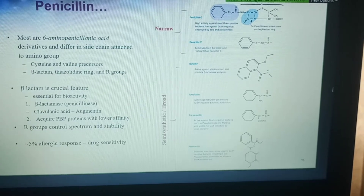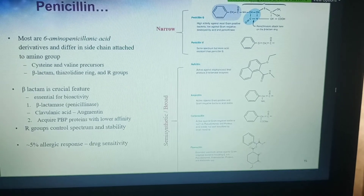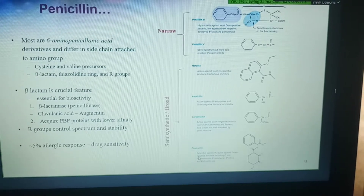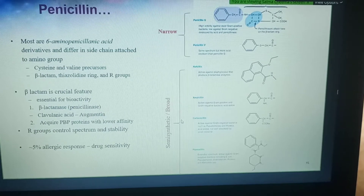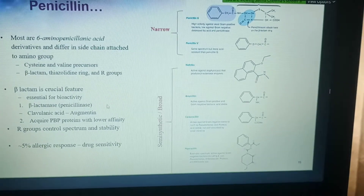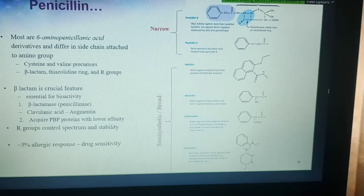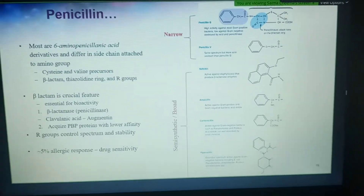Changing the R-group makes the drug less susceptible to stomach acid and better absorbed at the intestinal tract, making it more stable and increasing its spectrum. One of the problems with penicillins is that, like any chemical compound, some people can be allergic to it. Allergy is a completely different mechanism than resistance.